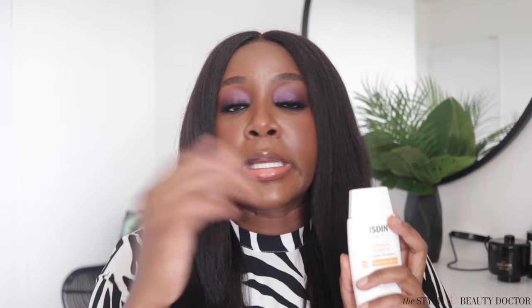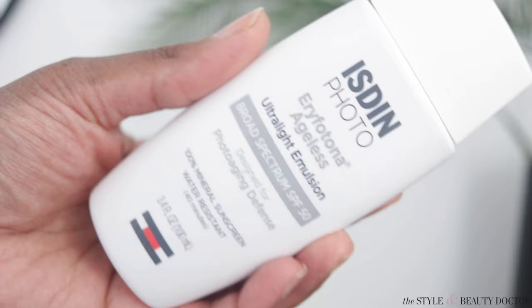Look into a double cleanse if you're using a mineral sunscreen like this. If you've ever tried it, let me know in the comments! Next up is the ISDIN Eryfotona Ageless — ultra light emulsion broad spectrum SPF 50, designed for photo-aging defense. It's also a 100% mineral sunscreen, water resistant for up to 40 minutes. This was talked about by Dr. Cheryl Burgess, who does some consulting work with the brand.